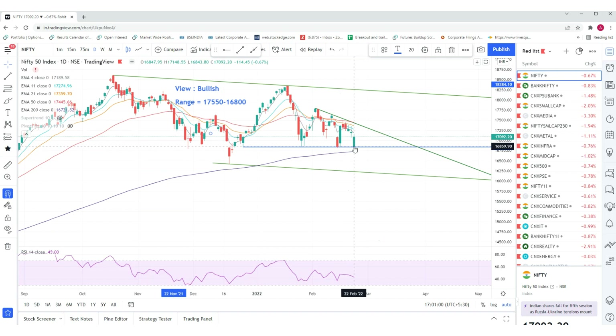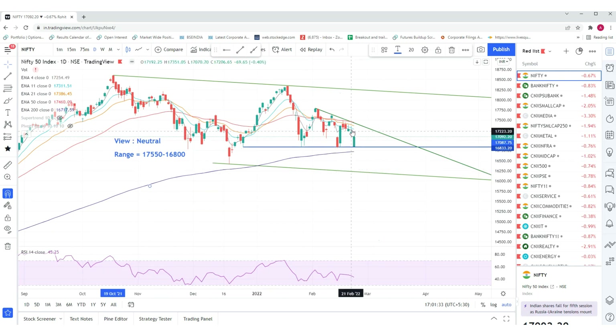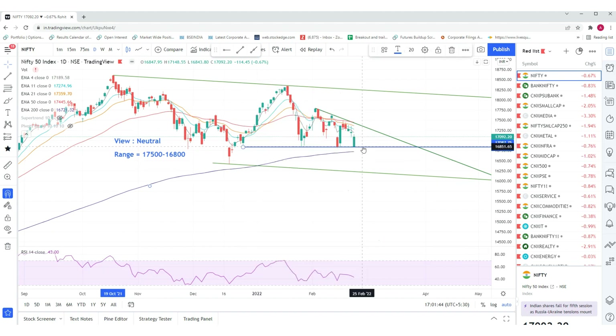Today's open and low are almost the same — open is 16,847 and low is 16,843. There was a recovery post 2:30 PM in the markets due to statements coming from Russia and Ukraine. The view still remains the same — we keep it as neutral because we also don't know where the market will be headed. The range remains: till 17,500 is crossed, don't make significant long positions, and till 16,800 is crossed on the downside, don't make significant short positions.